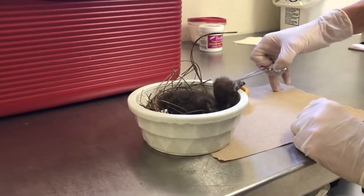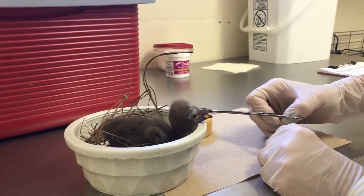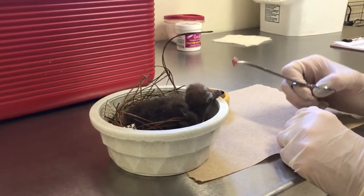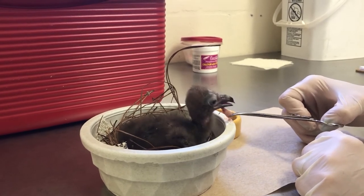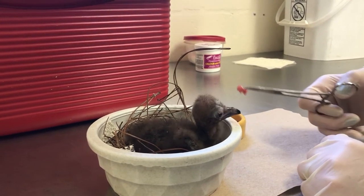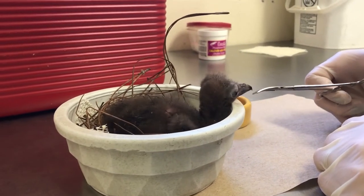This hooded vulture chick is currently being fed every two and a half hours for five feedings a day and is receiving supplemental calcium twice a day, plus gets to go outside for a little bit of Florida sunshine. Oh, don't eat the whole thing.